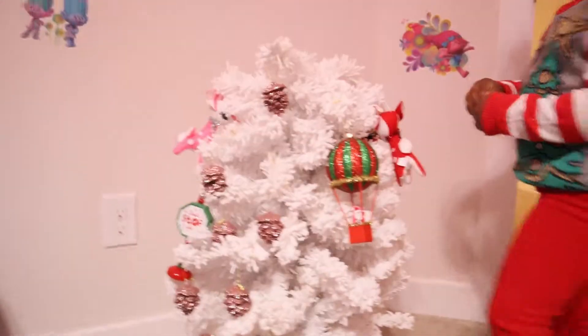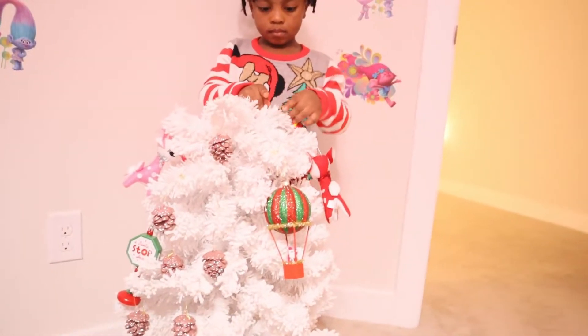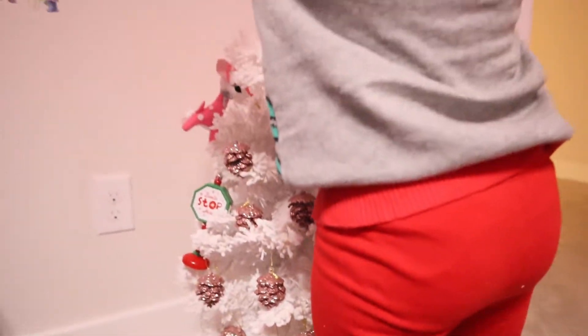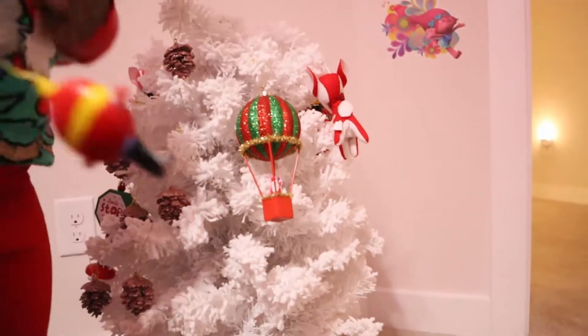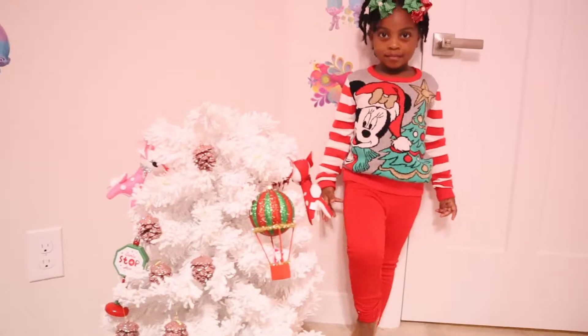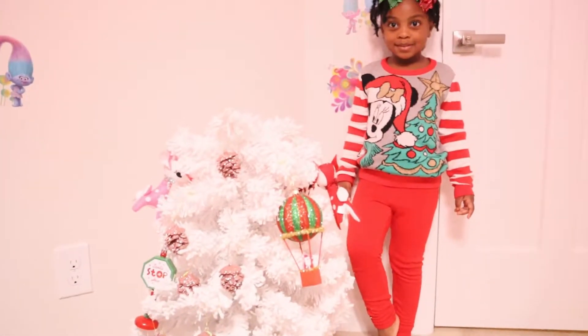Those are all of Zoëlle's ornaments that she picked out. She did a great job — look at everything on her beautiful tree! She can't find a spot for one last ornament, gets some help, and finds the perfect empty area. The tree looks beautiful — is it finished? Almost, there's one more thing!